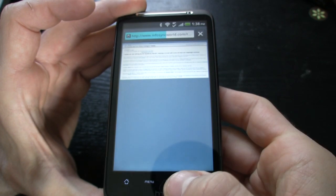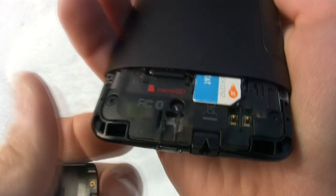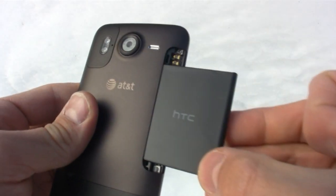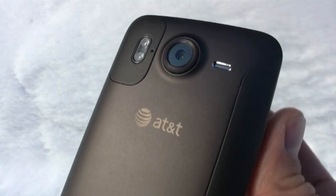Although the HTC Inspire 4G is rather plain up front, in the back HTC really shines through with its innovations. Rather than having one solid back panel to remove, we have individual panels — one housing the micro SD card and SIM card, and the other housing the battery. In the back you'll also notice the lens for an 8 megapixel camera with dual LED flash embedded next door.